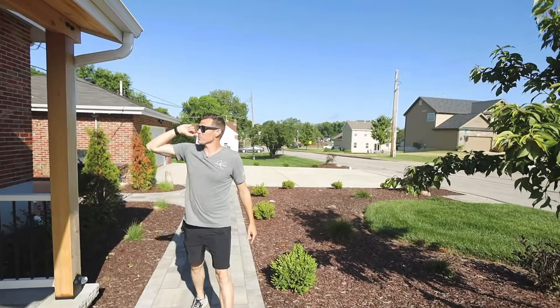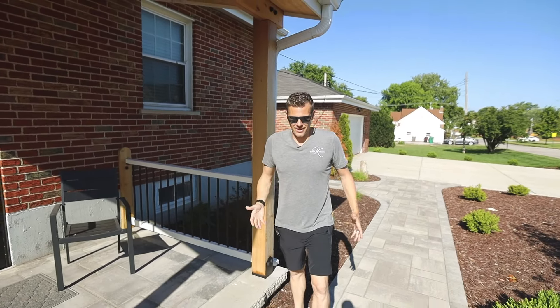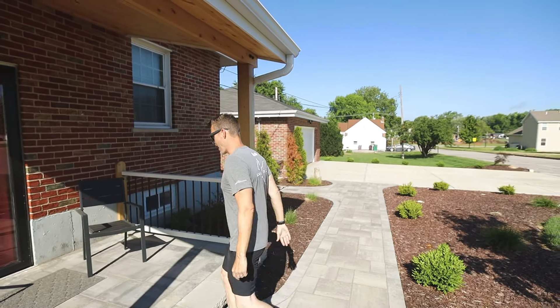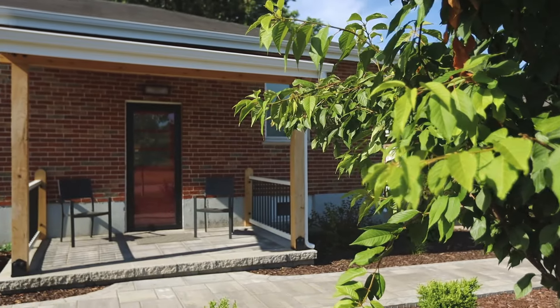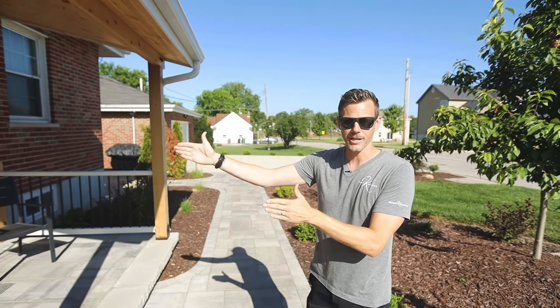We poured a brand new driveway. This right here is also new — they had a door here and it was only a couple of stepping stones through grass, there really wasn't anything. What an opportunity to create a spot. You can sit, you can look out, you can get shade. It adds a lot of feature, a lot of curb appeal to the house, and now you have a side entrance.